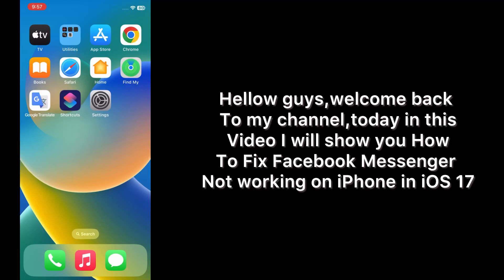Hello guys, welcome back to my channel. Today in this video I will show you how to fix Facebook Messenger not working on iPhone in iOS 17. First of all, subscribe to my YouTube channel and press the bell icon to get new tech videos. Now let's start the video.